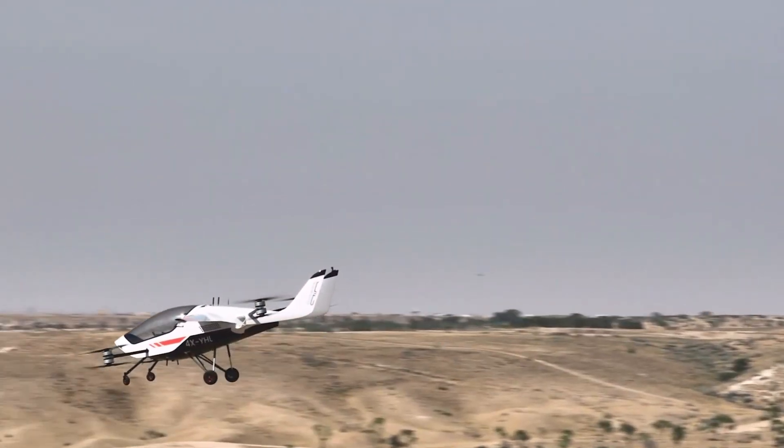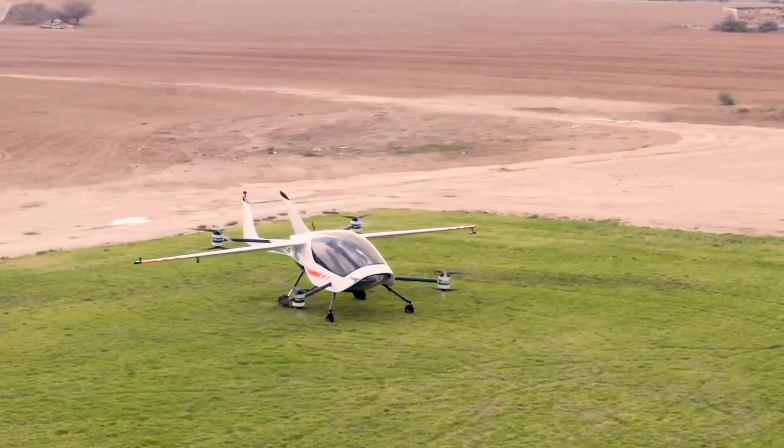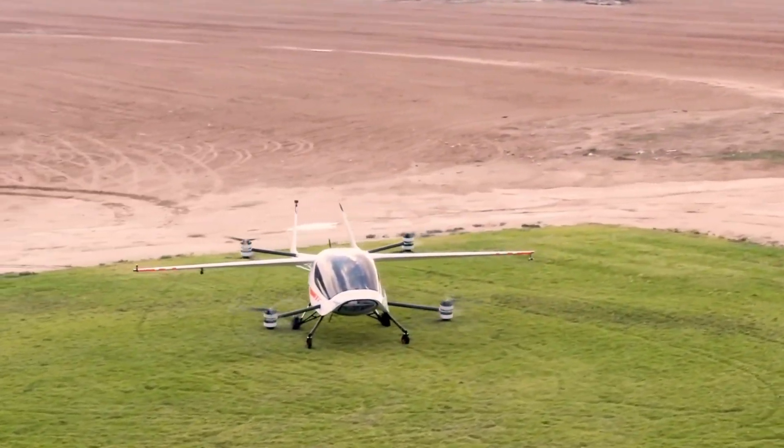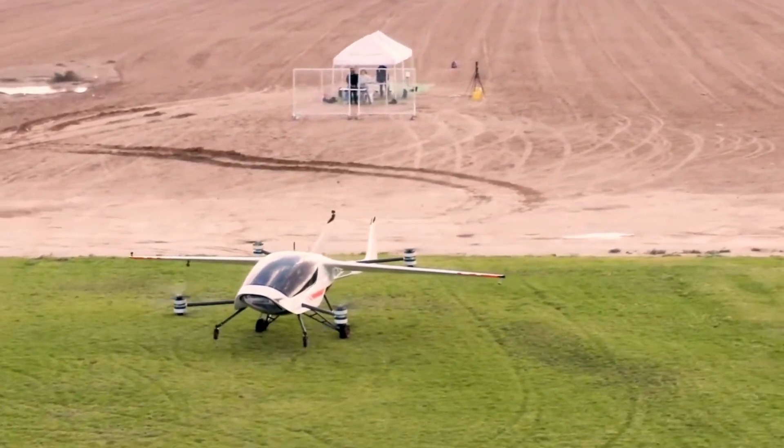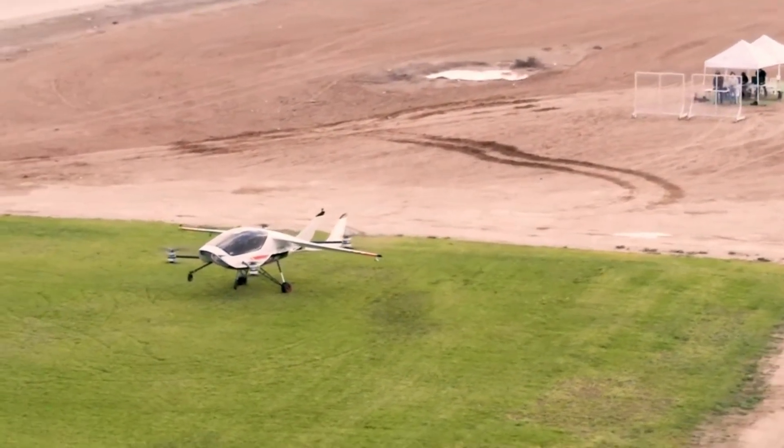Charging is convenient — Air One can be plugged in at home or at public EV fast charging stations, reaching a full charge in about one hour. For added flexibility, its wings fold in just five minutes, allowing the aircraft to fit in a trailer for easy transport and storage.